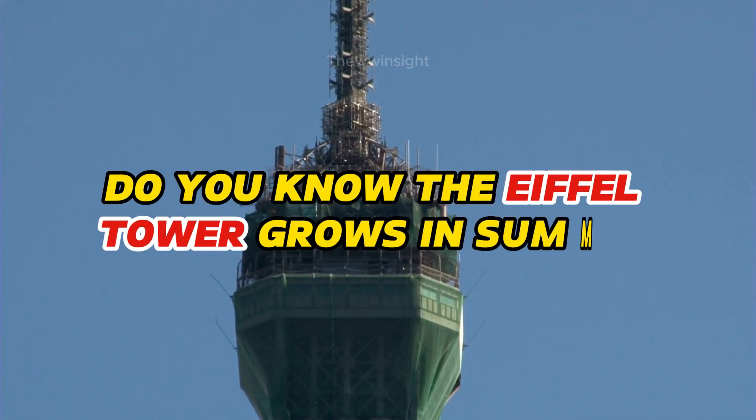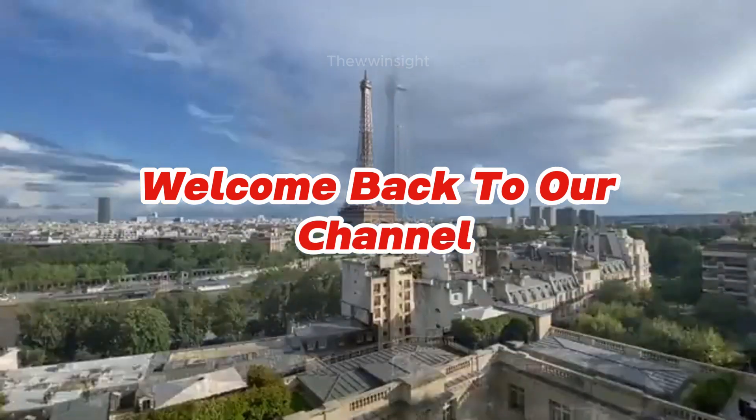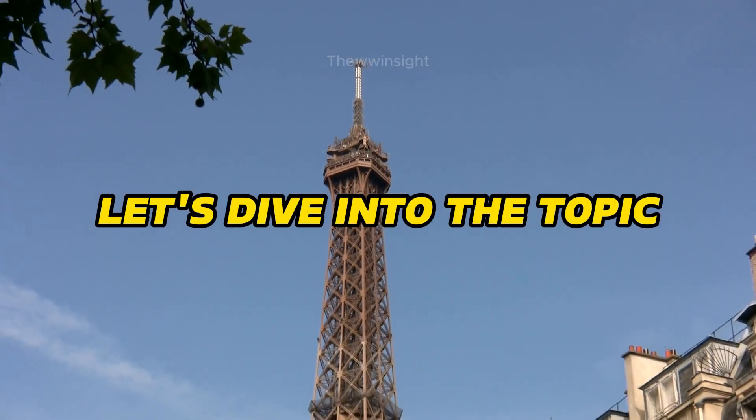Do you know the Eiffel Tower grows in summer? Welcome back to our channel. Let's dive into the topic.